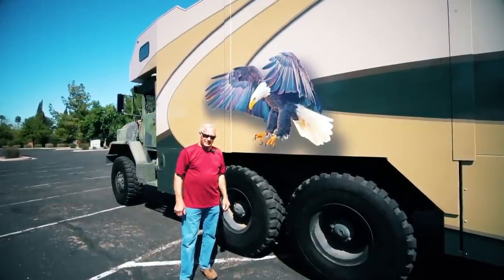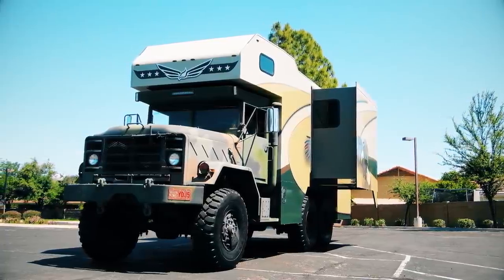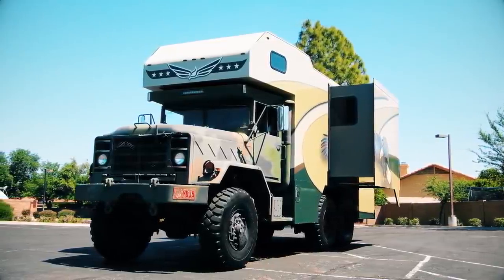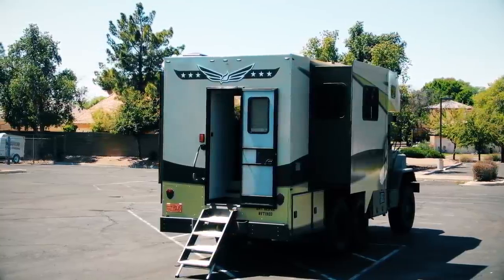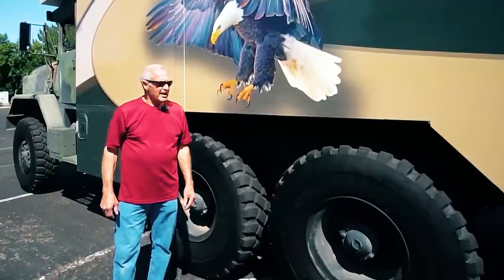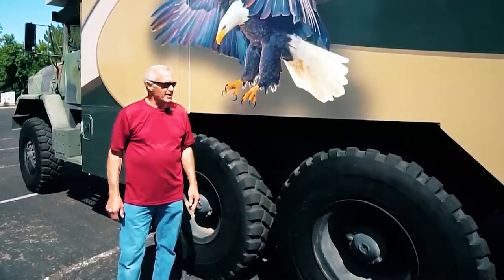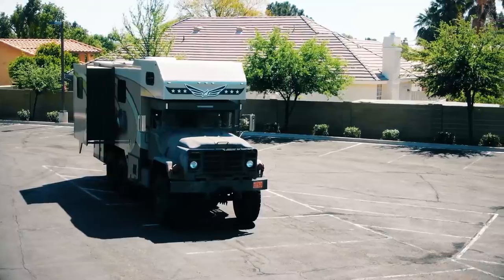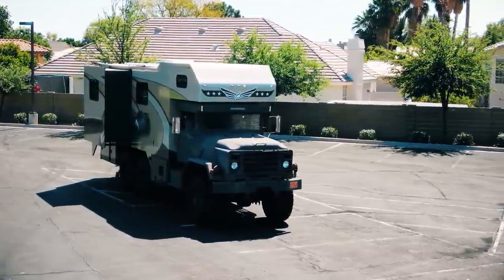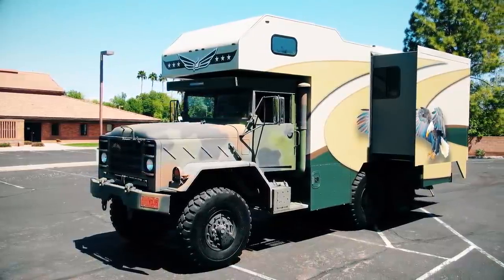My name is Bob, and I'd like to show you a passion I've had over the last two and a half years of converting a military truck into a camper. For probably the last ten years, I've been camping out of a pop-up tent trailer. Got a little bit crowded and not as much privacy, but we enjoyed it, my wife and I and our children. I found this 6x6 in Ramona, California from an individual who had bought it from the Utah Guard.